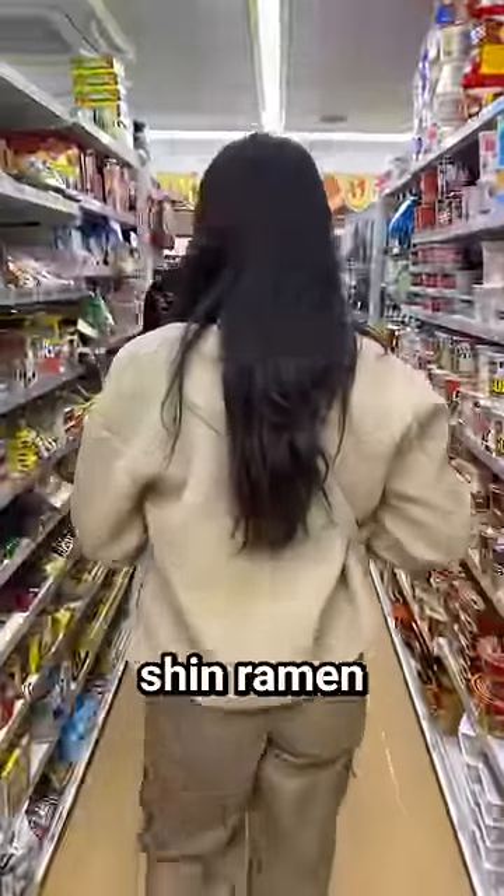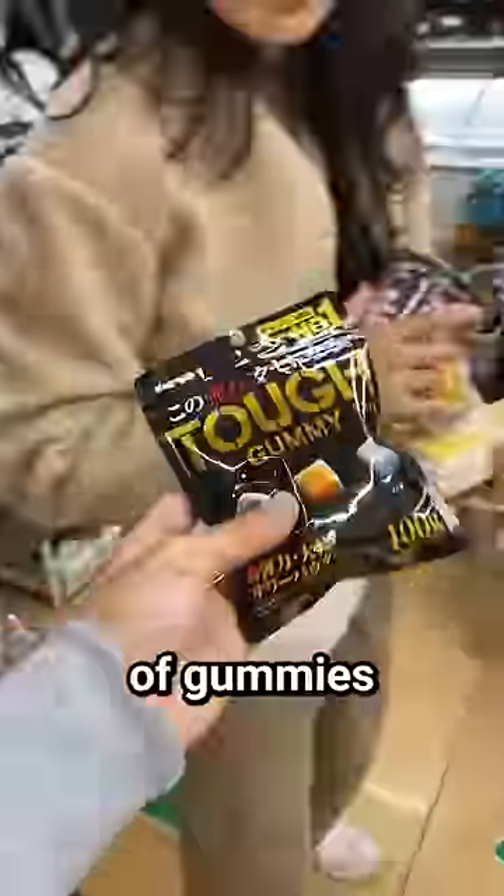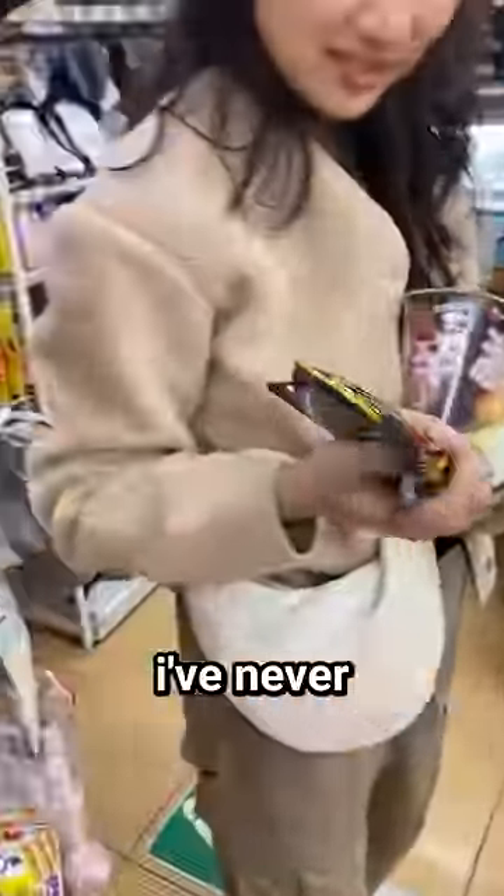And I couldn't resist getting shinaraman of course. This is gonna be my late night snack. I also stumbled upon a packet of gummies that made me curious — I've never seen them before.